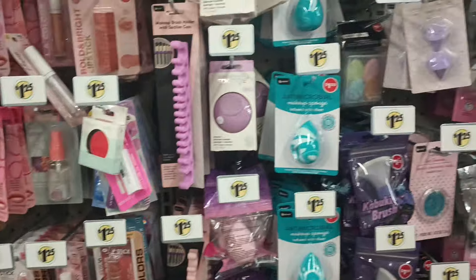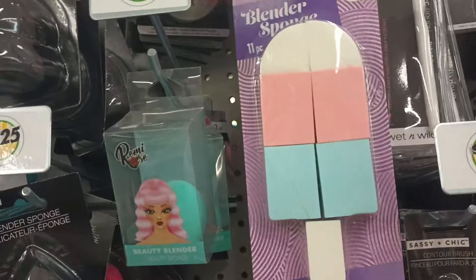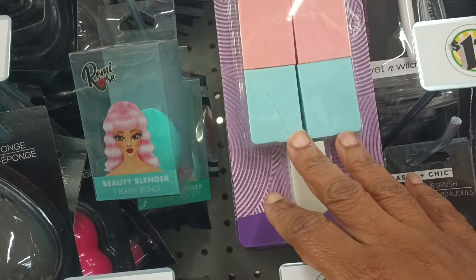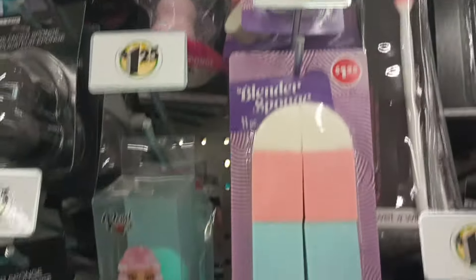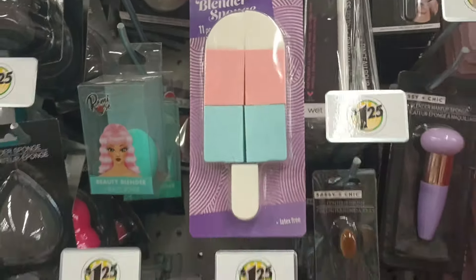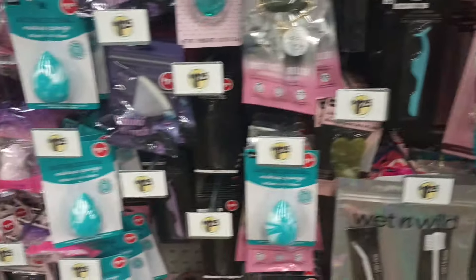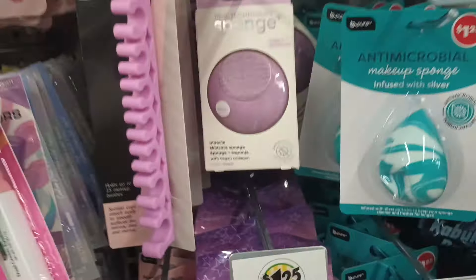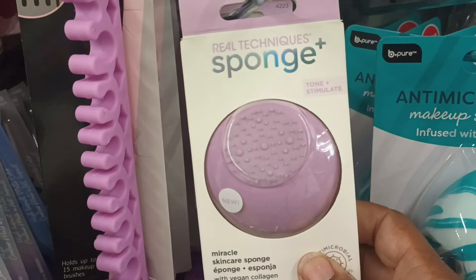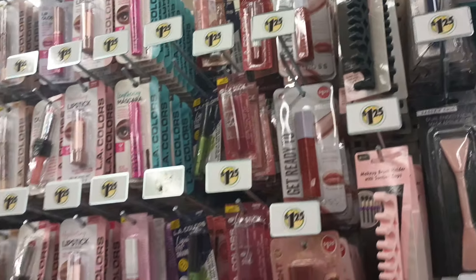We have made it over to makeup — I'm already seeing some new stuff. Did we see this before with this popsicle? And these little beauty blenders. The kabuki brushes look familiar, and they still got that Real Technique sponge — I'm surprised these are still here. These are wonderful for the face. I'm truly surprised to still see some of those still hanging out here.